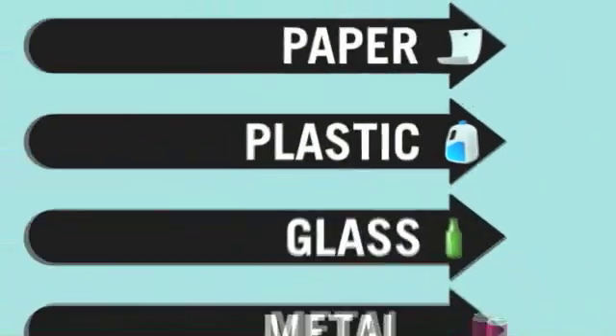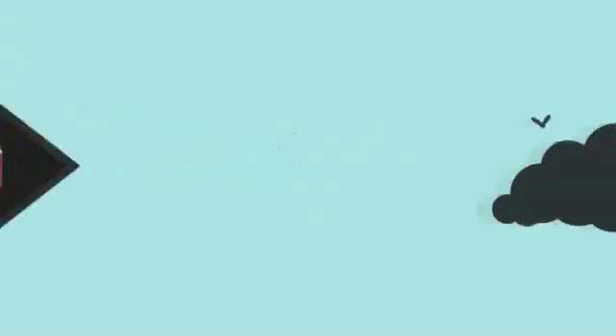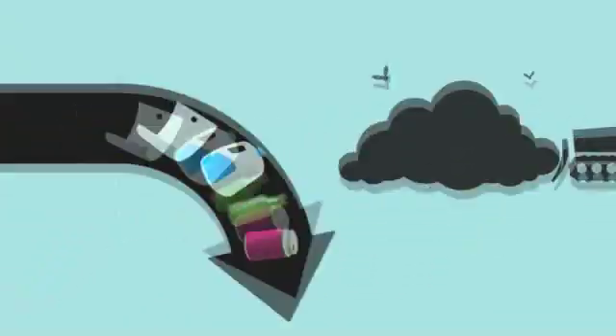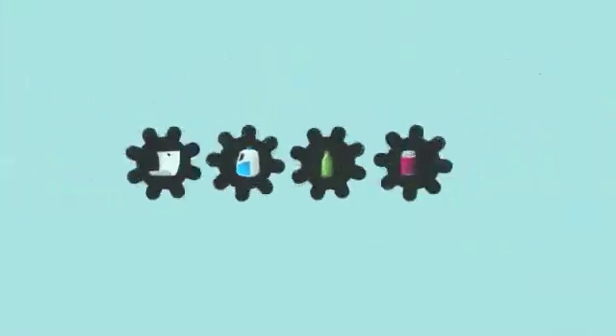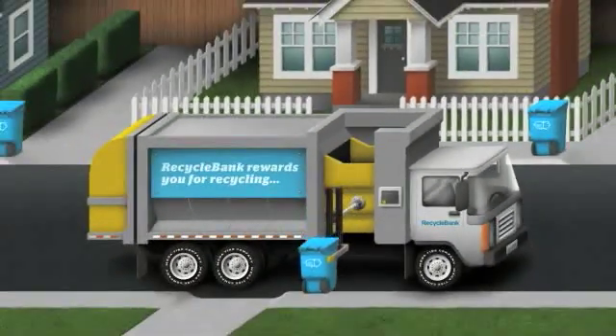Recycling is anything but old school. In fact, these days the cutting-edge single stream process allows you to put all your items into one cart to be recycled, saving communities money and diverting materials away from landfills. But what happens to your recycled items after you leave them out on the curb? Let's follow this truck to the MRF to find out more.